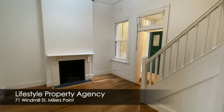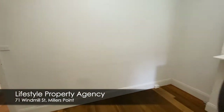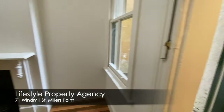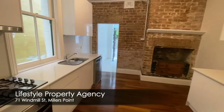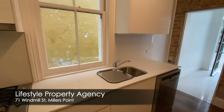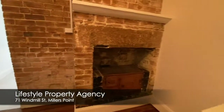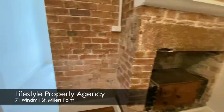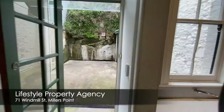Offering high ceilings, hardwood floors, gas points. Completely renovated kitchen with gas cooking, dishwasher and rustic original oven. Downstairs bathroom offering heated flooring.